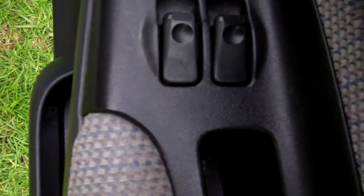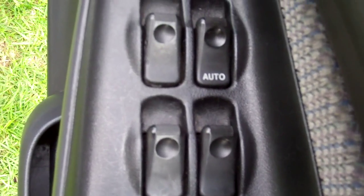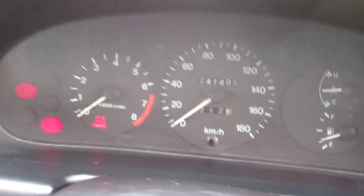We have electric window controls. I've noticed that the rear right electric window is not working. We've got wing mirror controls there. Up here, Warrant of Fitness through to the 10th month 2015. It's currently travelled 241,405 kilometres. There's all your lighting.